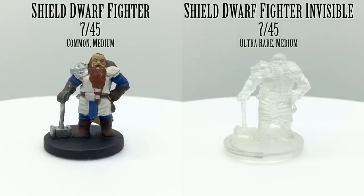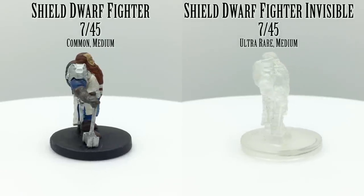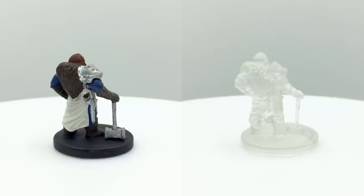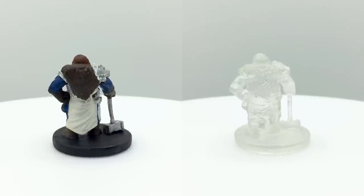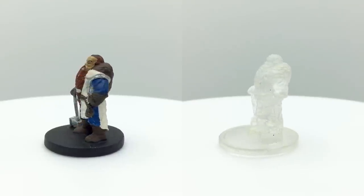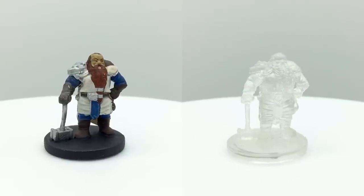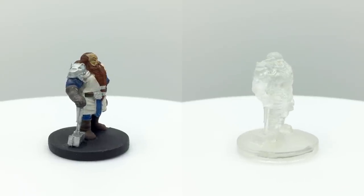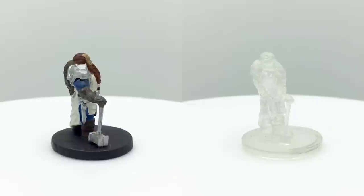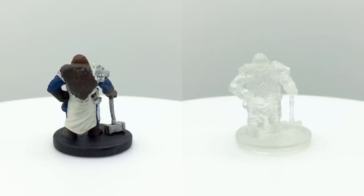Shield dwarves are a subrace hailing from northern Faerun with the traits of mountain dwarves, getting a plus 2 to strength, which also happens to be a primary attribute option for fighters. Shield dwarves may also be encountered on the battlefield as mercenaries — scrupulous mercenaries who are lawful good. They may attack multiple times per turn, have resistance to poison, and wield a battleaxe, handaxe, or heavy crossbow. They have a challenge rating of 3 and are found in Storm King's Thunder.